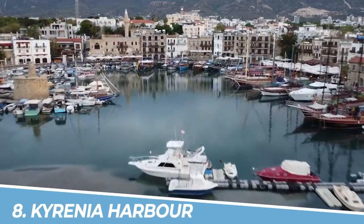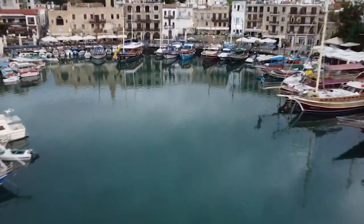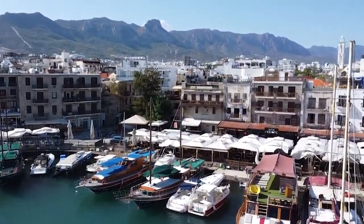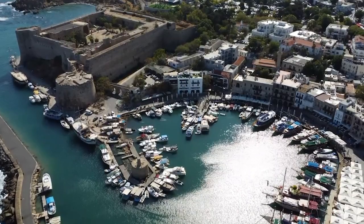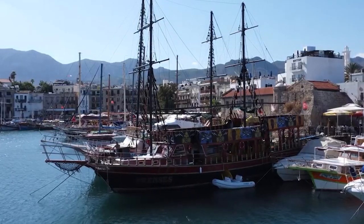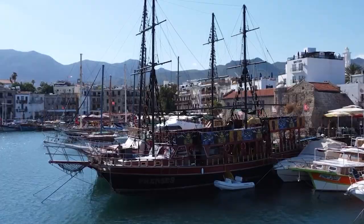Number 8: Kyrenia Harbor. Kyrenia Harbor in Kyrenia, Cyprus is a must-visit destination for its picturesque beauty and rich history. With its charming waterfront lined with colorful fishing boats, the harbor offers a mesmerizing setting for a leisurely stroll. The historic castle and surrounding Venetian walls add to its allure, creating a captivating atmosphere that encapsulates the essence of this Mediterranean gem.